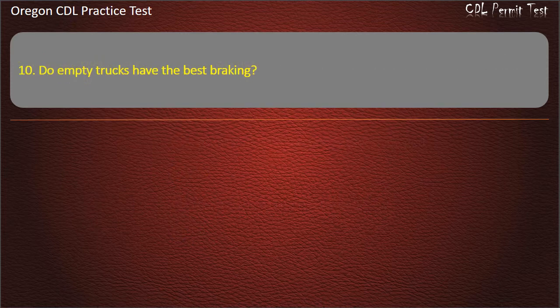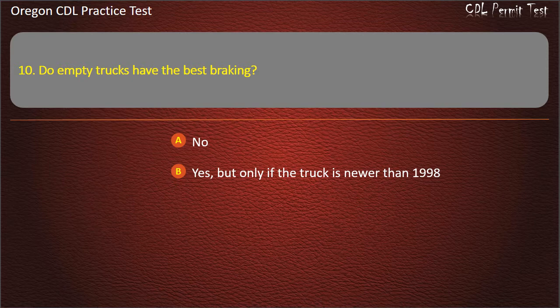Question 10. Do empty trucks have the best braking? No. Yes, but only if the truck is newer than 1998. Yes. Yes, but only on wet surfaces. Answer: No.